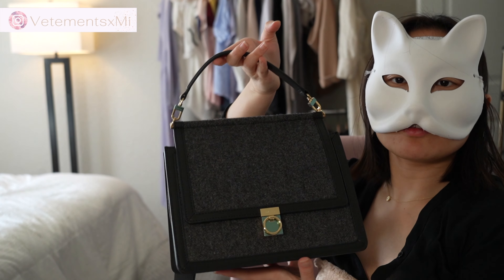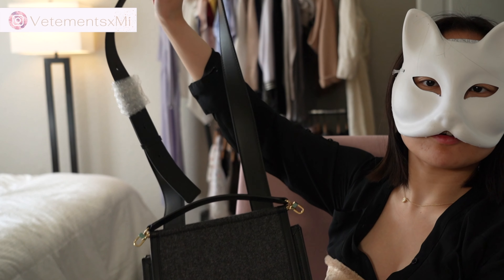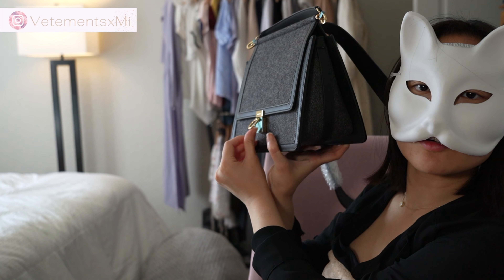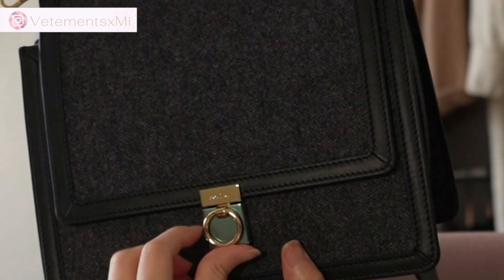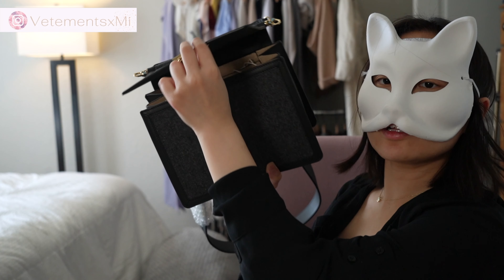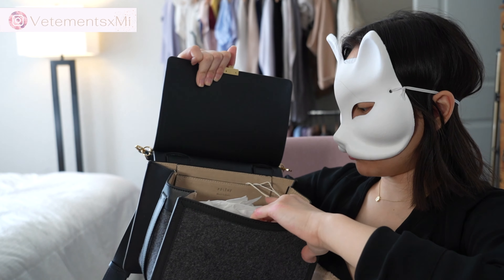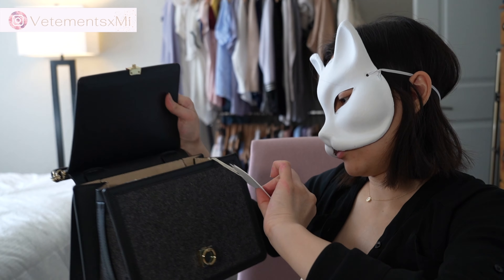It has a top handle, or you can carry it on the shoulder with this longer strap — put it in this little ring here and pull it. It has an accordion strap which makes it easier to open up, and there are all these bag tags tucked inside too.